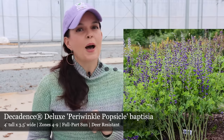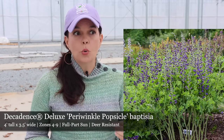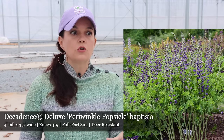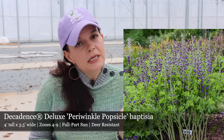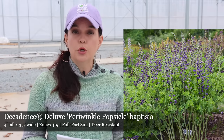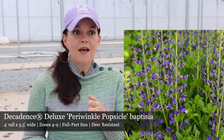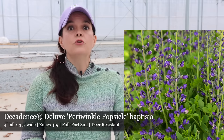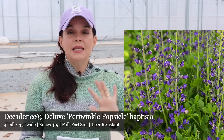Next, Baptisia Periwinkle Popsicle. I am a huge fan of Baptisia. These are gorgeous early spring bloomers that tend to bring hype to our garden, so they are great for the middle or the back of the border. Periwinkle Popsicle is going to be a little bit different than other Baptisia in the fact that it is going to be a later bloomer. I love that because it extends my bloom season — you can have multiple different varieties of Baptisia in your garden and extend that bloom season.